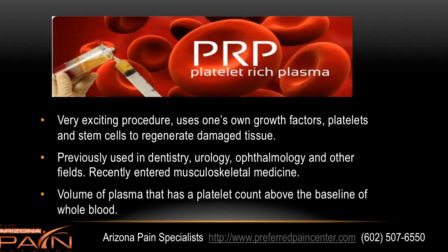PRP therapy is a very exciting procedure because it uses one's own growth factors, platelets, and stem cells to regenerate damaged tissue instead of just masking pain. Previously, it's been used for many years in dentistry, urology, ophthalmology, cardiovascular surgery and other fields, and recently it's becoming much more popular in musculoskeletal medicine.